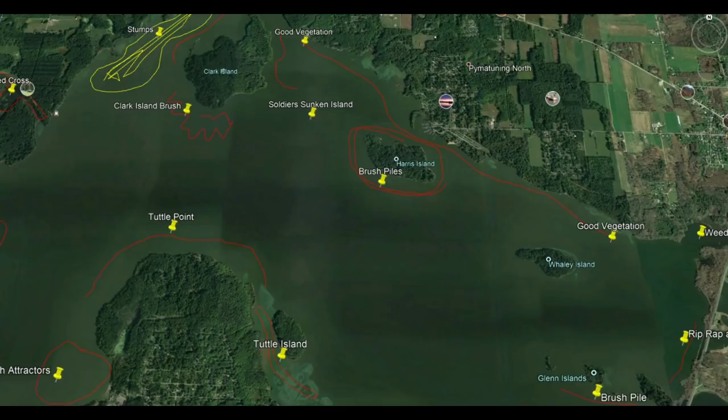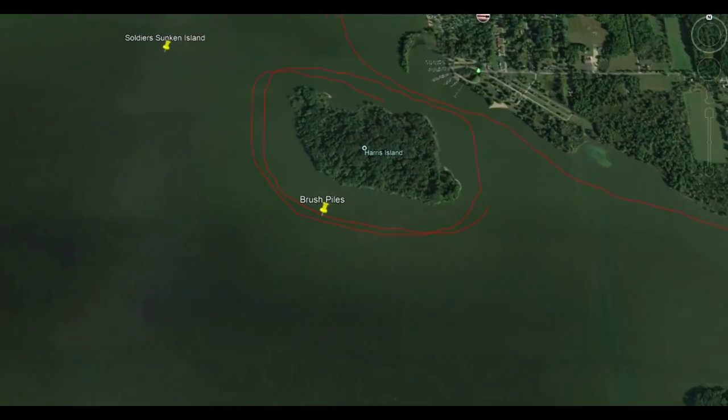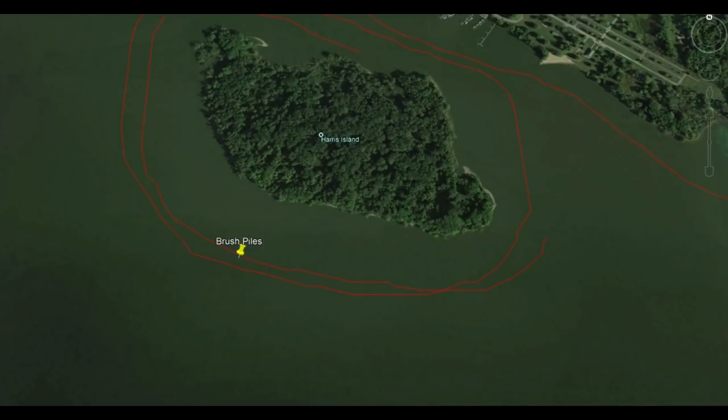The next area I want to look at is Harris Island, which is known for its brush piles. In the spring, you want to cast or vertical jig the timber to produce crappies and walleyes. In June, you can move off that timber out a bit to where the shelves are. When you find the shelves all around the island, it's going to continue to produce crappie because those fish move off the timber into the first drop into deeper water.